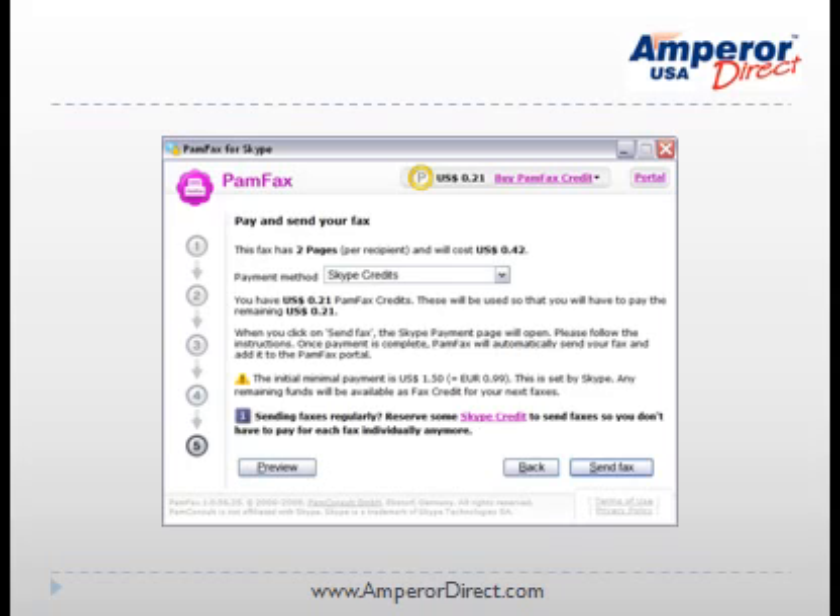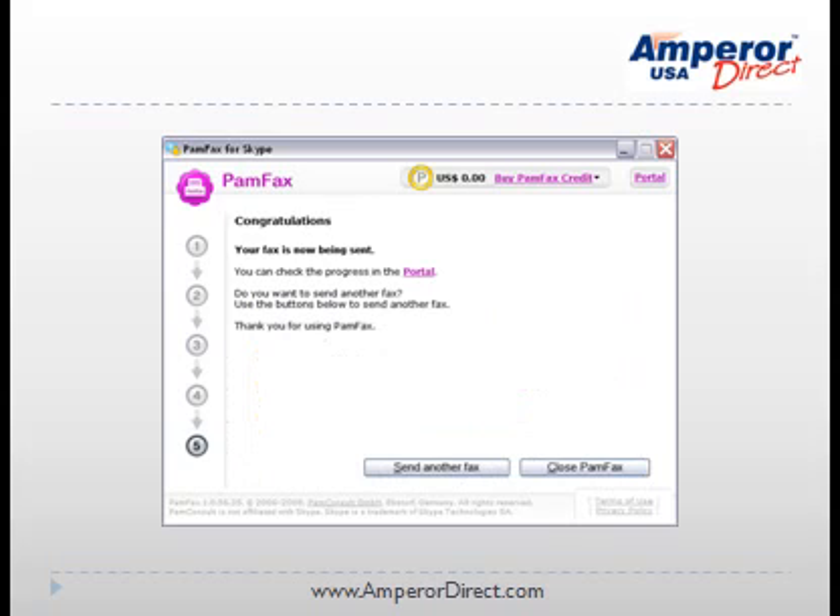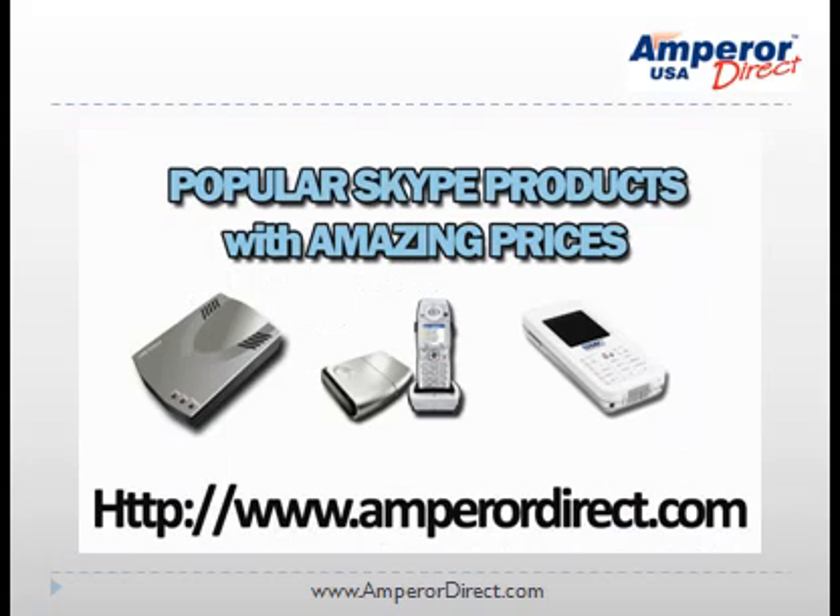You will then enter your payment, and your fax will now be sent. If you have any questions or require further information, please visit our site, amperodirect.com.